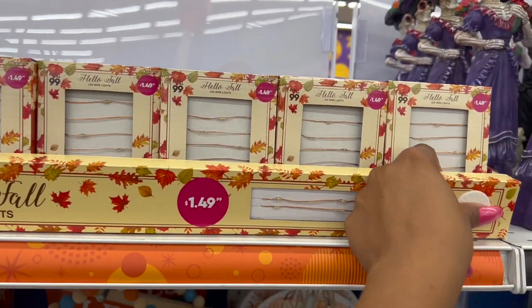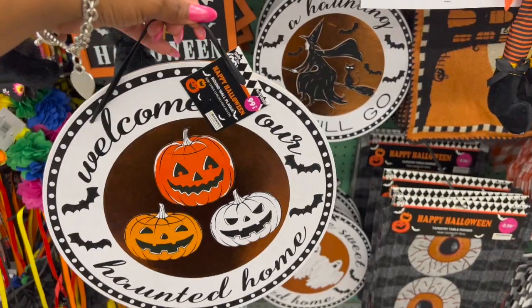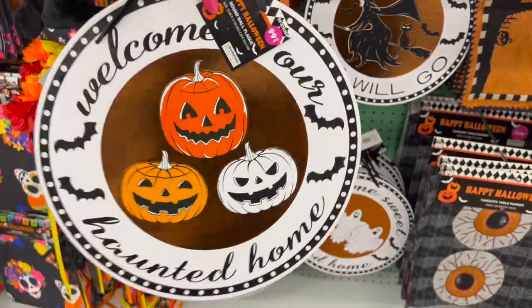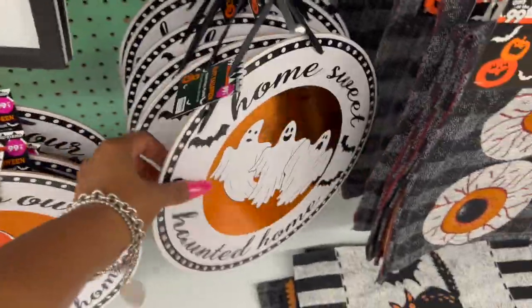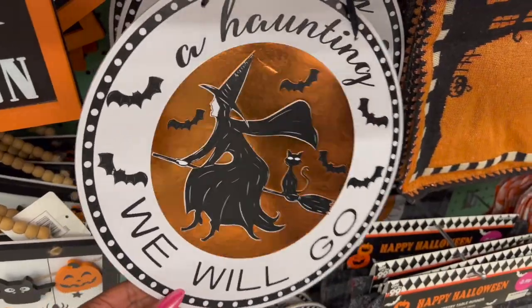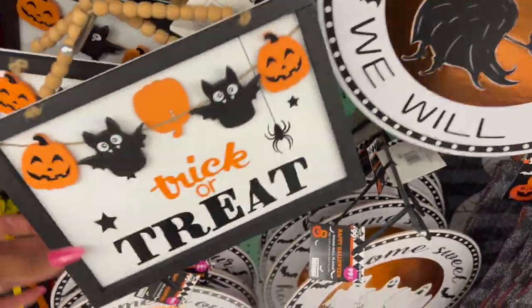They have 'Hello Fall' LED lights for $1.49 — super cute. Moving into the Happy Halloween collection, items are only 99 cents. They have one that says 'Welcome to Our Haunted Home' — it's particle board but really cute for 99 cents. I love the ghosts, but 'We Will Go A-Haunting We Will Go' is my favorite — actually really cute.